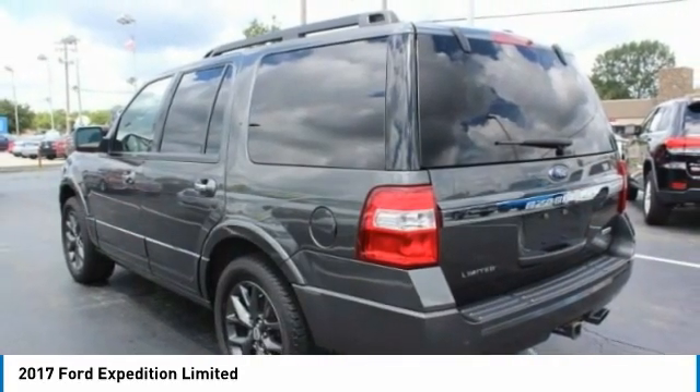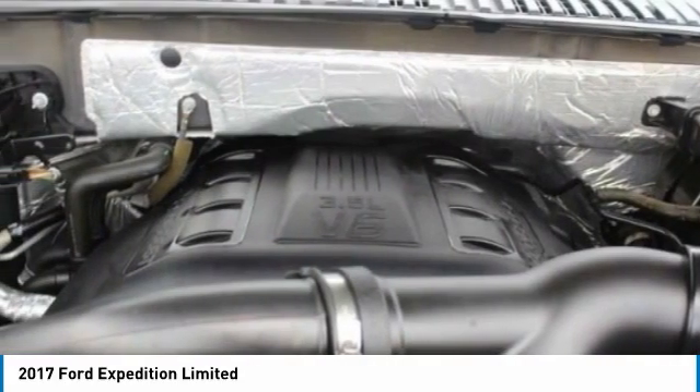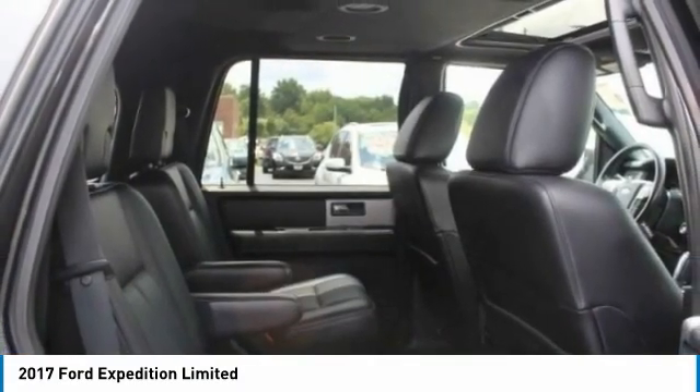Here are some of this vehicle's great options: four-wheel drive, turbocharged, tow hitch, heated mirrors, aluminum wheels, power lift gate, brake assist, fog lamps, remote trunk release, integrated turn signal mirrors.